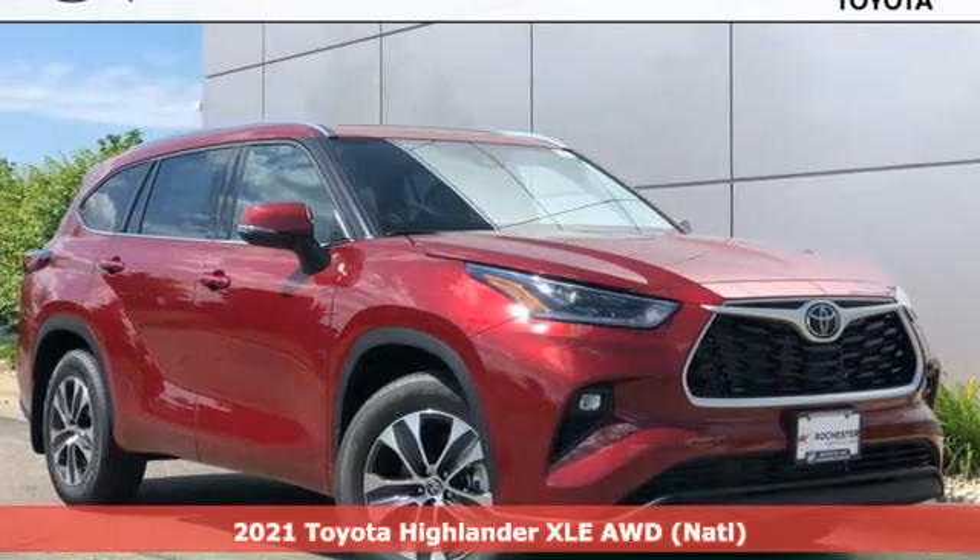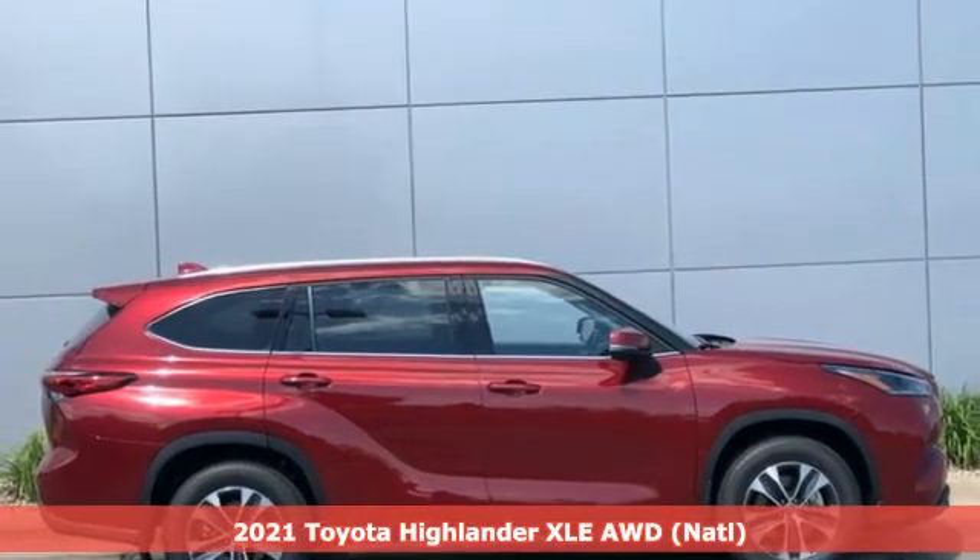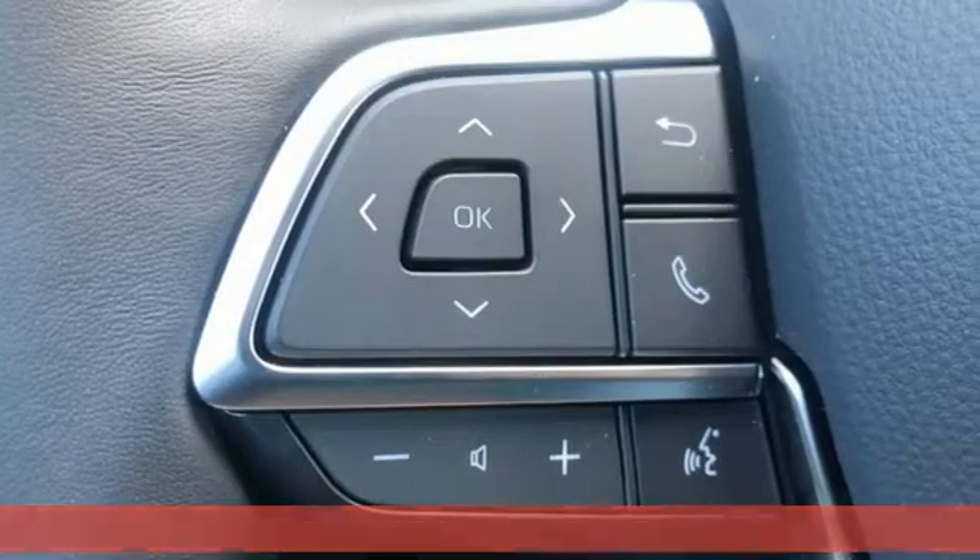Here's a new 2021 Toyota Highlander. Toyota — steered by ingenuity, driven by passion. And with features like these, every drive's a pleasure.